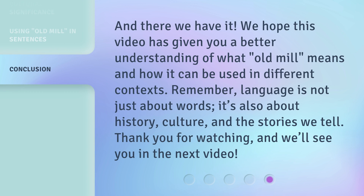And there we have it. We hope this video has given you a better understanding of what Old Mill means and how it can be used in different contexts. Remember, language is not just about words — it's also about history, culture, and the stories we tell. Thank you for watching, and we'll see you in the next video.